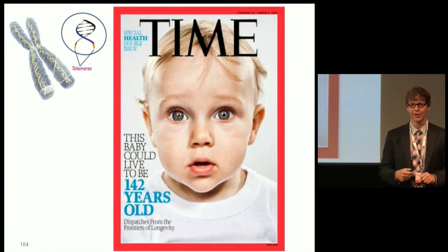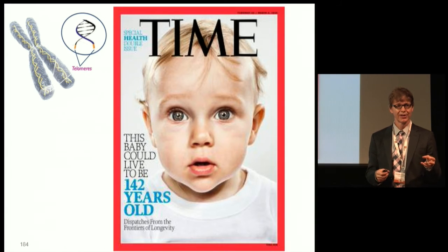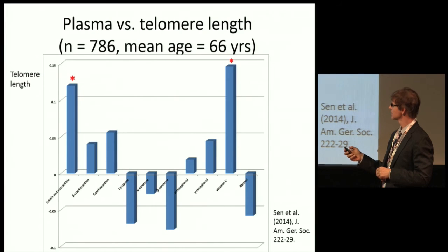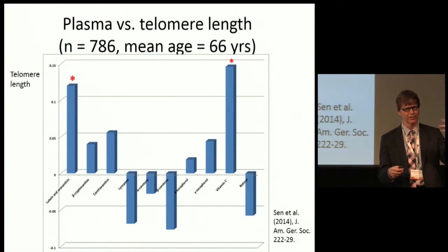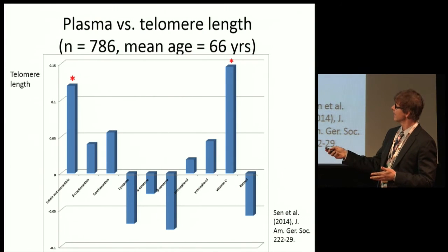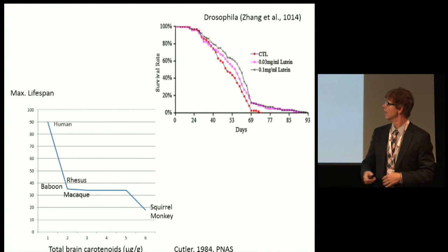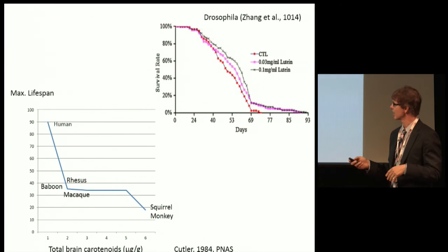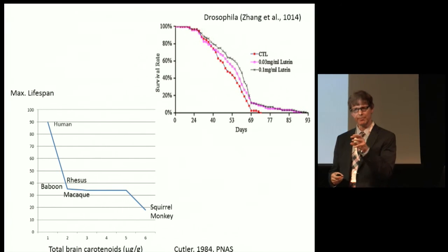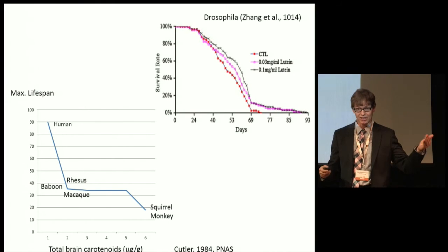One hot area, now that we're all aging, is how to stay young. Drug companies are scrambling to figure out how to affect telomere changes, for example. Telomere length is a real indicator of longevity. Among the many nutrients that have been studied, lutein and zeaxanthin have been shown to be effective, as has vitamin C. You can look at fruit fly models — adding lutein affects their longevity. Cutler measured brain concentrations of carotenoids across many primate species and found this predicted longevity very highly.